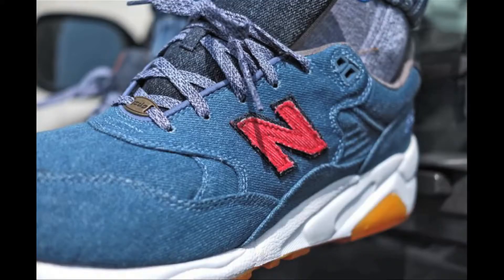What's good y'all, it's your boy Francis checking in right here at the showroom. We're going to jump right into things with this week's cool kick, and that is Capsule and New Balance.